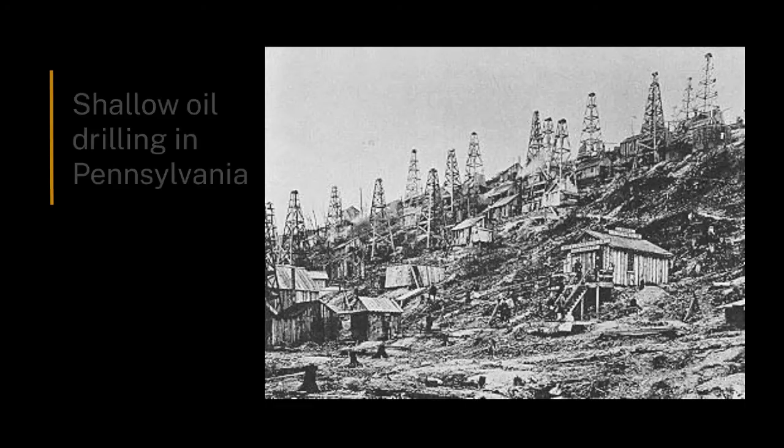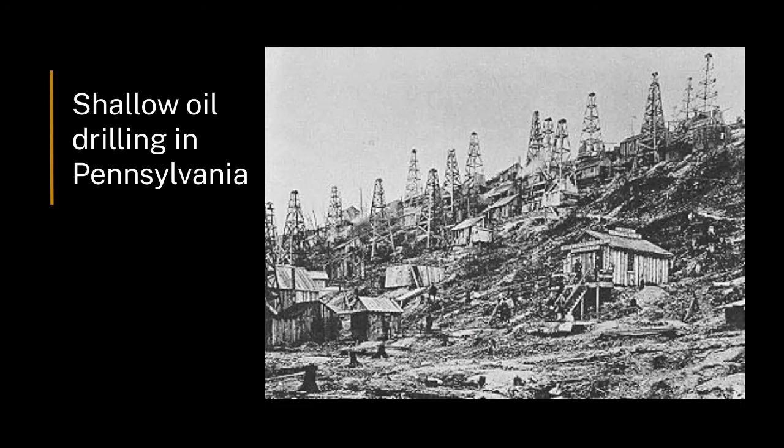The next thing we're going to talk about is directional drilling. As time progressed, these terrestrial oil fields were all accessed and, in a sense, being used up through the middle 20th century. Towards the later part of the 20th century, what the oil companies discovered was that they could move offshore.